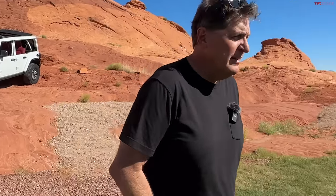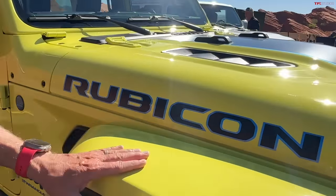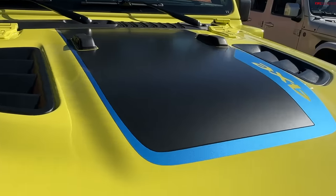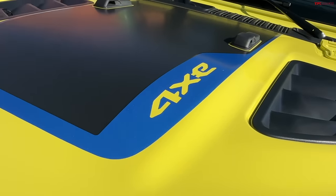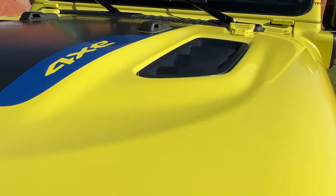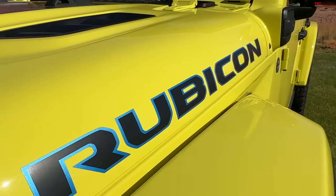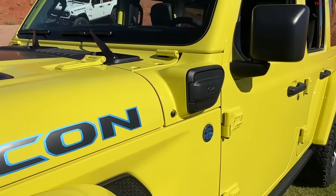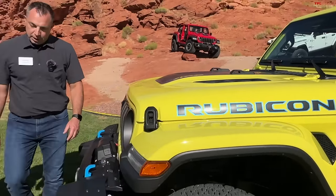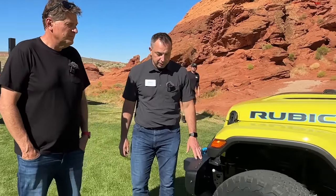For Jeep fans, you'll know immediately by the blue color that this is the 4xe. It has about 21 miles of all-electric range and you get 49 MPGe — a really nice balance between performance and fuel efficiency. This has been a huge success; it's the best-selling plug-in hybrid in America right now, and it accounts for almost 40 percent of Wrangler sales. It provides outstanding power: 375 horsepower and 470 pound-feet of torque.